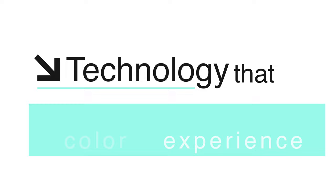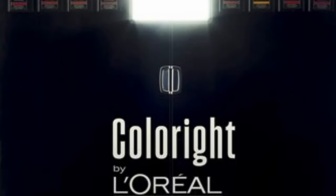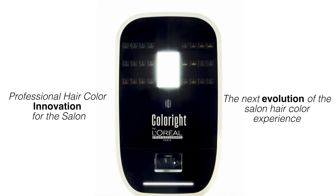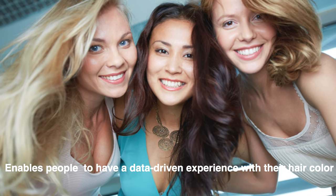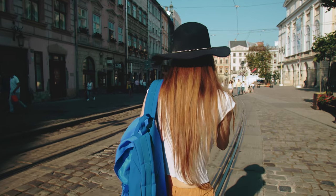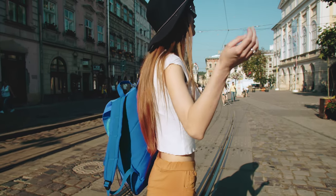The second launch L'Oréal revealed is truly remarkable — technology that will change your salon experience. It's an artificial intelligence connected hair color system called Color Right, a machine that will allow salon stylists to create on-demand customized hair color. It has a patented algorithm to offer more precise colorations, and the system was designed to solve challenges in determining hair history and creating consistent color. So even if you're moving to another country, Color Right will allow you to have the same hair color no matter where you are.